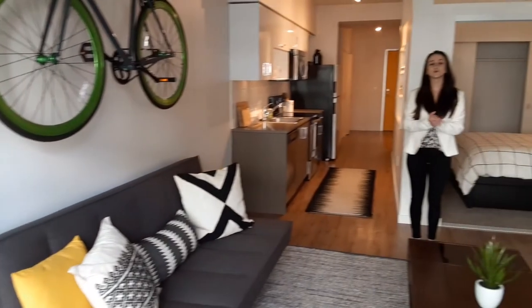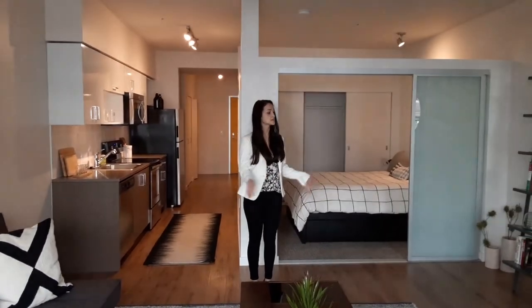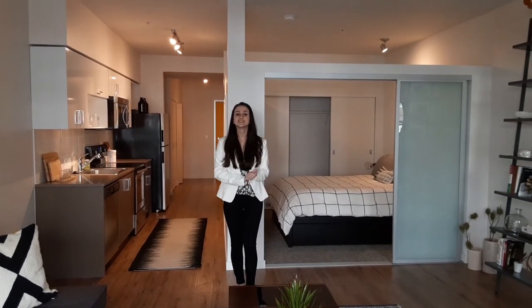That is our model home. Thank you so much for touring it with me today. Please feel free to reach out to us if you have any questions about this layout or any of our other units — we would love to help you find a new home. Thank you so much.